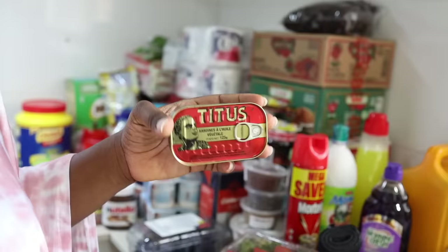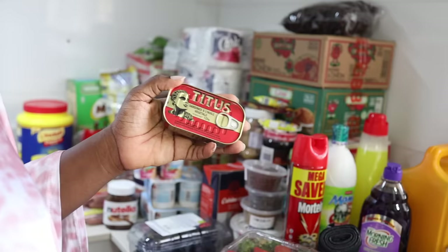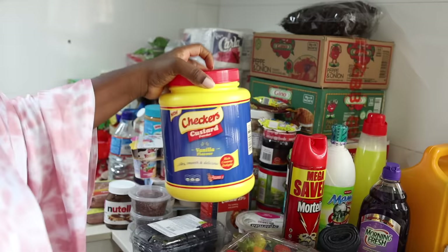This is the Sudgen I always get — I bought eight pieces and that was 8,800 naira, so each one is about 1,000 naira something. I also got this checkers custard for 4,650 naira. I know this one lasts long because we always get it.